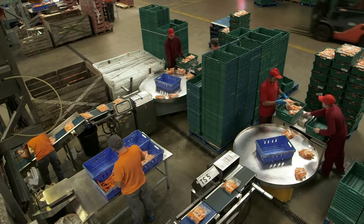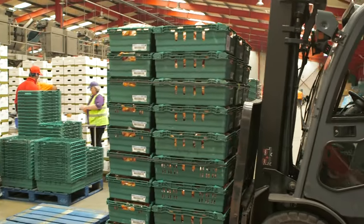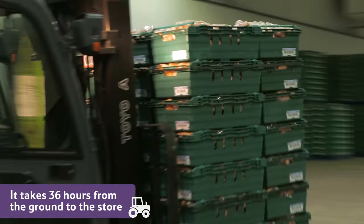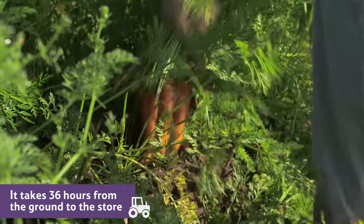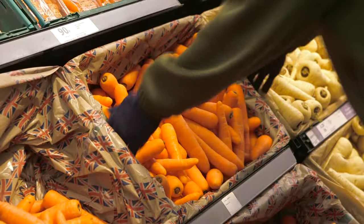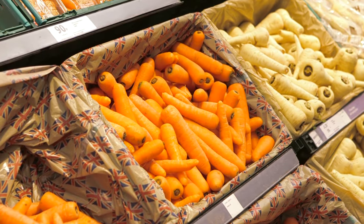Once packed, they're ready to be transported to the shops. It takes an average of just 36 hours, from the moment the carrot is pulled from the ground to arriving in your local store, ready for you to take home and enjoy for your dinner.